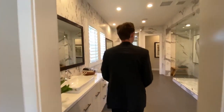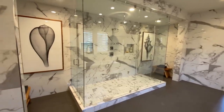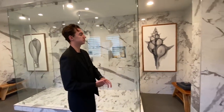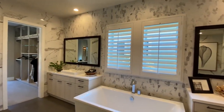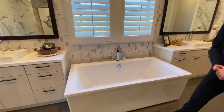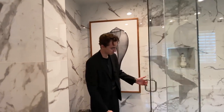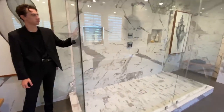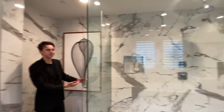Heading inside, we have this absolutely huge master spa area. There are dual shower heads inside the shower, and custom marble design featured throughout the entire bathroom space — including behind the mirrors on the dual vanities on either side. You've got a very large freestanding tub. The shower features massive slabs of marble on both the flooring and walls, with dual shower heads that can have separate temperatures — one cold, one warm.